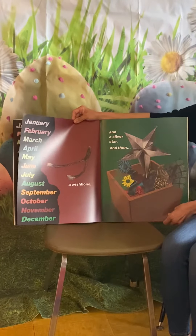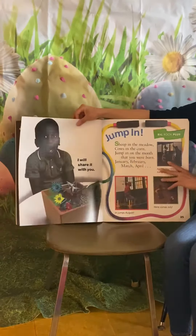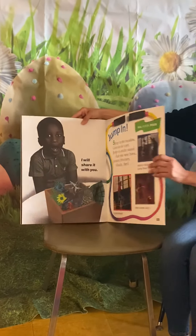And in December, a silver star. And then, I will share it with you. The end.